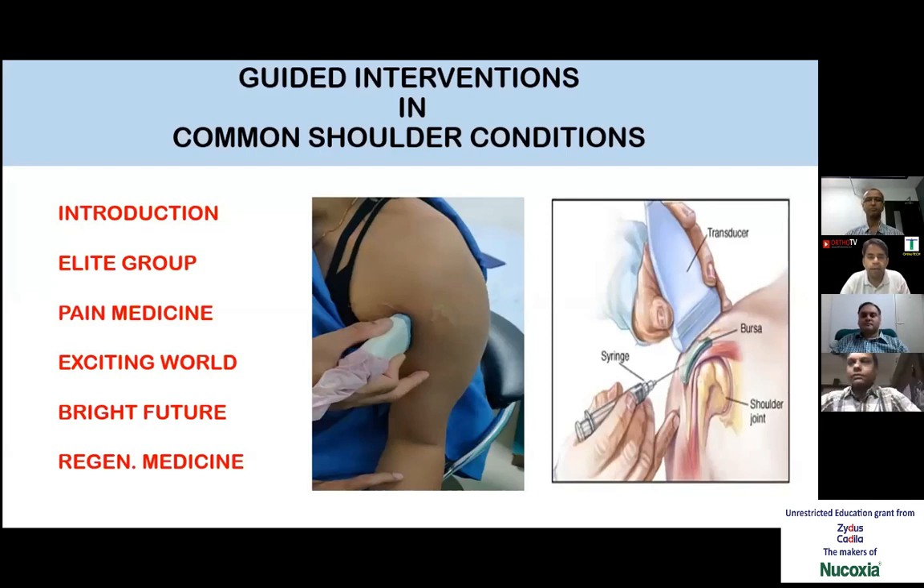We also have on our expert panel Dr. Salim Patel, who is a senior medical advisor in Zydus Cadilla, and Dr. Prasad Chaudhary, who is a professor of orthopedics in Diva Patel Hospital, Navi Mumbai. This webinar is brought to us by an unrestricted educational grant by Zydus Cadilla, the makers of Nukoxia.